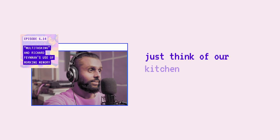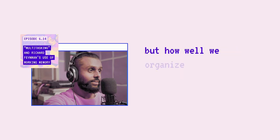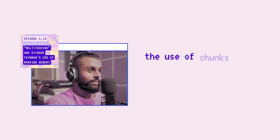Just think of our kitchen counter analogy. It's not just about cooking one meal at a time, but how well we organize the ingredients and tools onto our kitchen counter. Similarly, how can we creatively use our working memory to our advantage? The use of chunks of information, diagrams, and stories are a few examples of how we can use our working memory to solve complex problems, manage large organizations, and process new ideas more effectively.